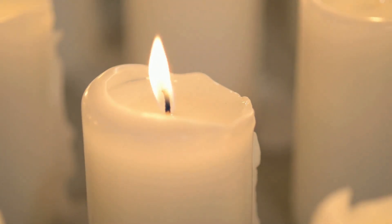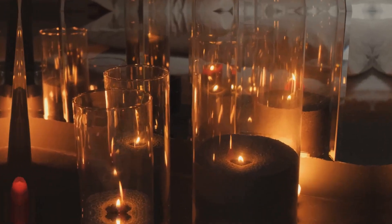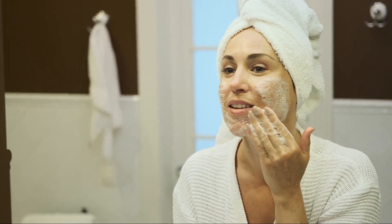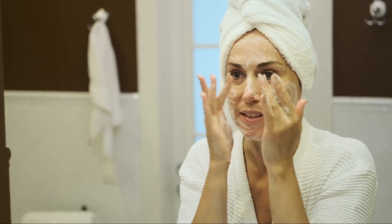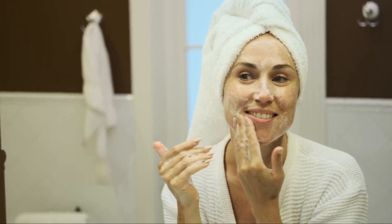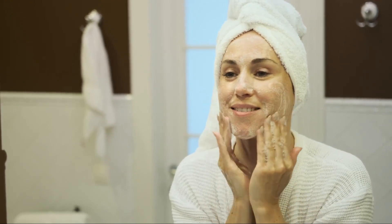So let's begin this journey together, guided by the gentle glow of the candlelight. Now that our environment is set, let us prepare our skin for this soothing ritual. The foundation of any self-care routine is clean skin. Our skin, the largest organ of our body, is a reflection of our overall health and well-being.